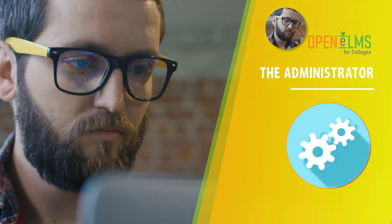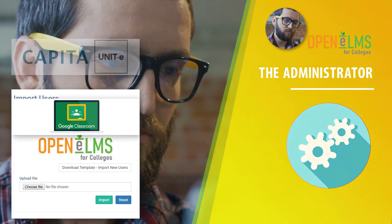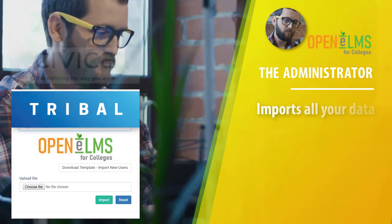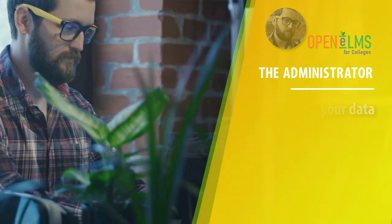The Administrator. Open Elms works as a central hub integrated into all other systems at the college. The Administrator oversees this process and sets up the system accordingly.